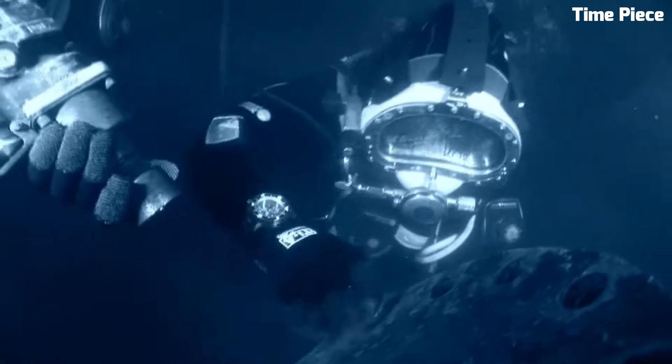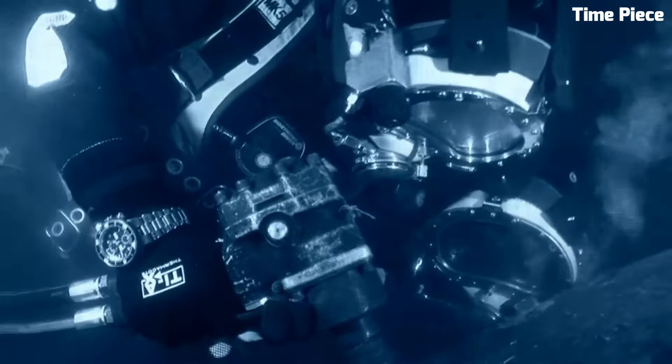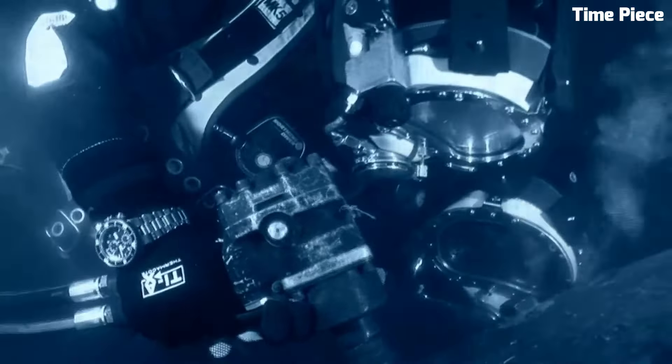Oris Pro Diver Chronograph. The Oris Pro Diver Chronograph is a robust timepiece designed for underwater professionals and adventurers. Its stainless steel case, paired with a sapphire crystal, ensures durability in the harshest aquatic conditions. Luminous markers and hands enhance readability in low-light settings, and the unidirectional rotating bezel aids divers in tracking dive time. With a substantial water resistance of 1,000 meters, it surpasses the expectations of deep-sea explorers.